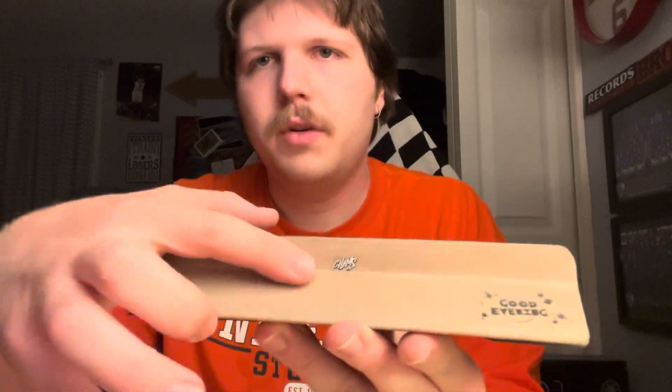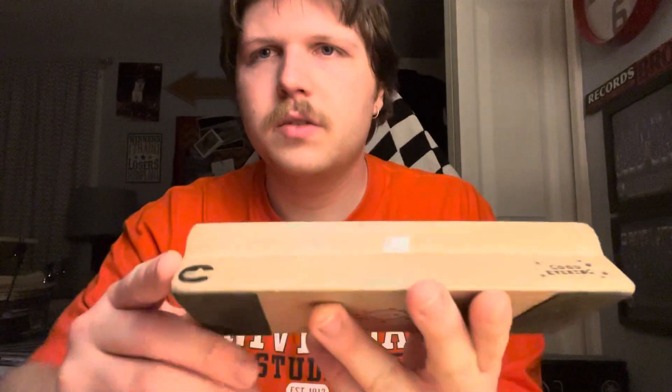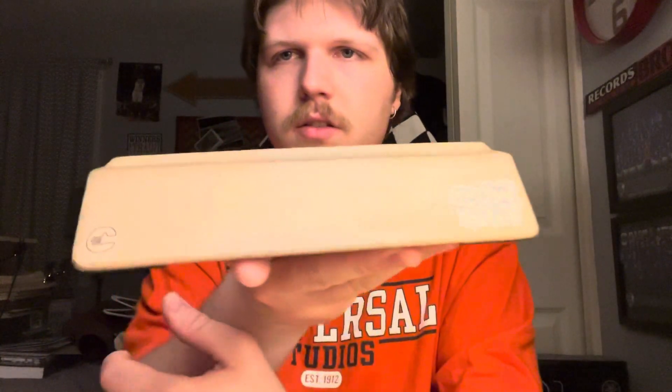Actually, you know what, I think I'm rocking with the CalPly stickers, I'm not gonna lie. Not that one though, I'm taking that one off. This one's a little gross, I might take it off, but these are cool, I like these. That's the unboxing.